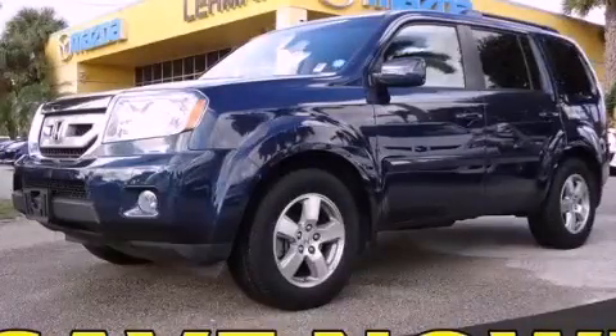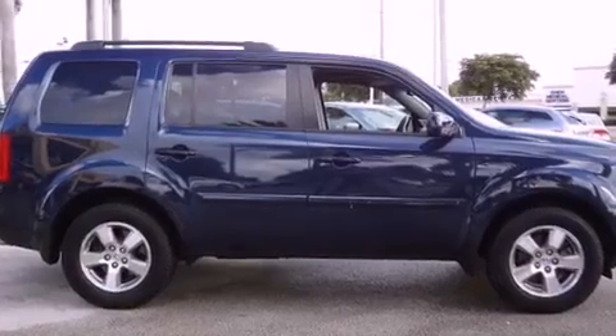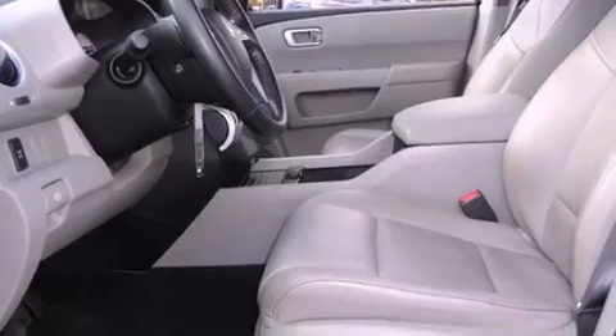This is a 2009 Honda Pilot, a great blend of utility, comfort, and style. It has a 3.5-liter 6-cylinder engine, a 5-speed automatic transmission, and 4-wheel drive.